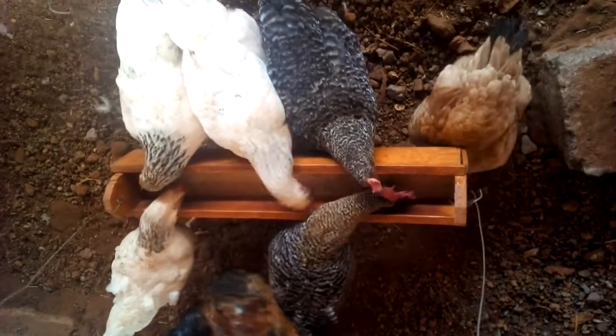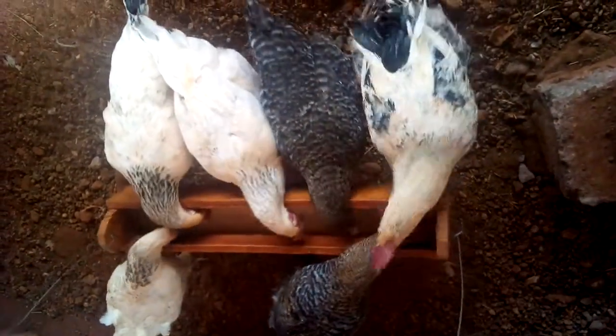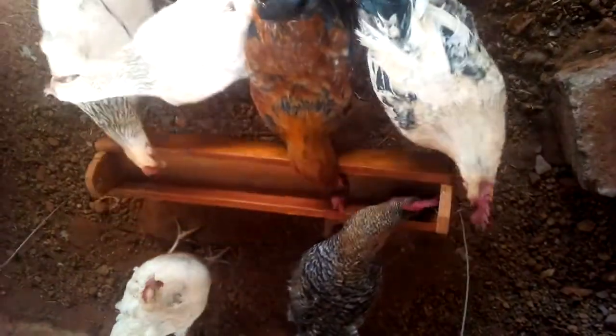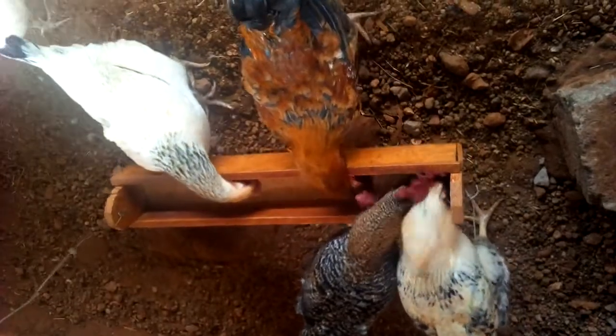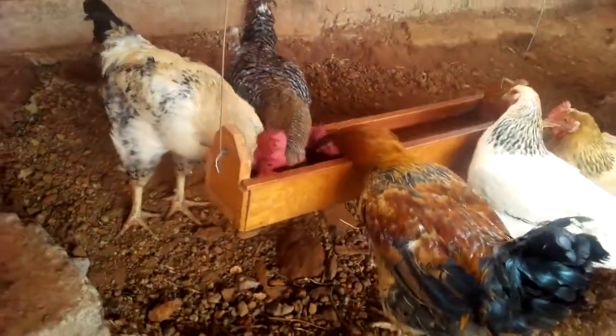Hello farmers and welcome to the Kenyan Farmer. Today I have a short video on a pest that is new to me. To be sincere, I've heard about it but never had a chance to see it. Poultry farming has its own fair share of challenges. I'm learning new stuff every day.